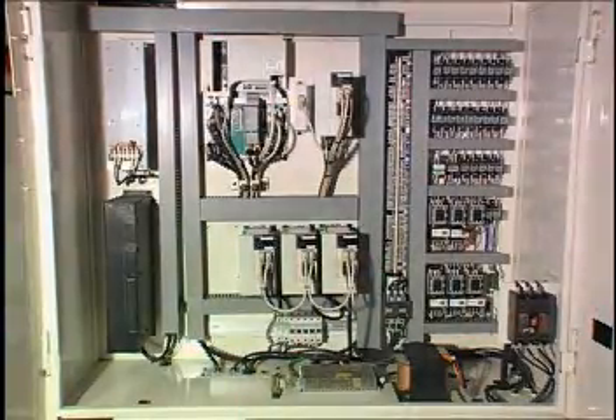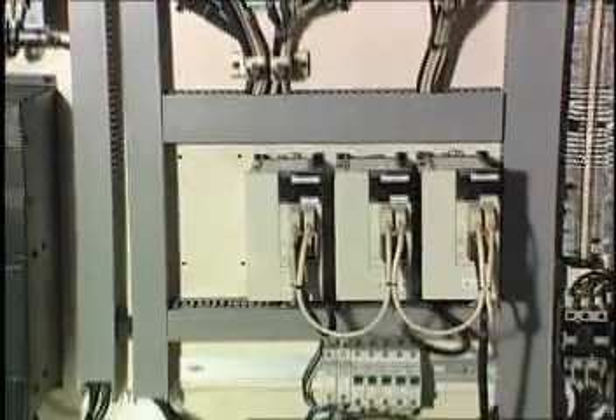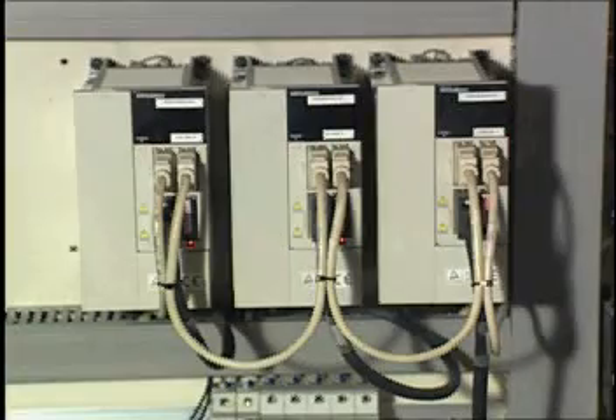Enclosed control cabinet. The clean air inside the control cabinet is circulated and cooled, ensuring electronic parts perform optimally and have a long service life.